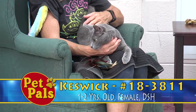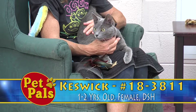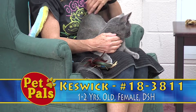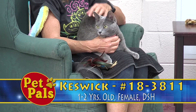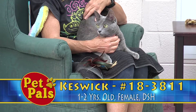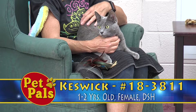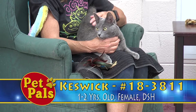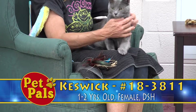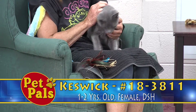He's pretty easygoing. He's not demanding of attention like some of the cats on the adoption floor. He's relatively quiet. Alfalfa likes to talk to everybody, but Keswick just kind of sits at the front of his cage and looks at passersby, inviting them to come to him. He's super sweet, super handsome, and all he needs now is to find a loving forever home.